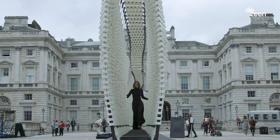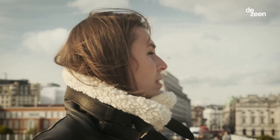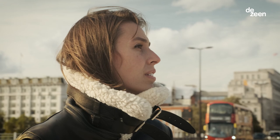Architecture shouldn't create limits or borders, but it should really create possibilities for exchange and for interaction.